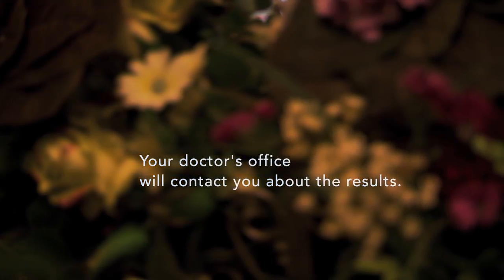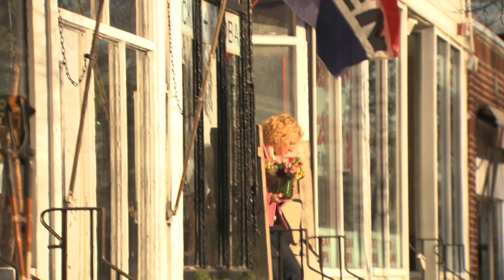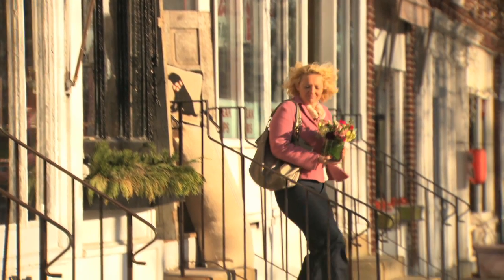Your doctor will contact you to tell you what the lab work indicates and whether any more procedures need to be done. Early detection is the best weapon against breast cancer.